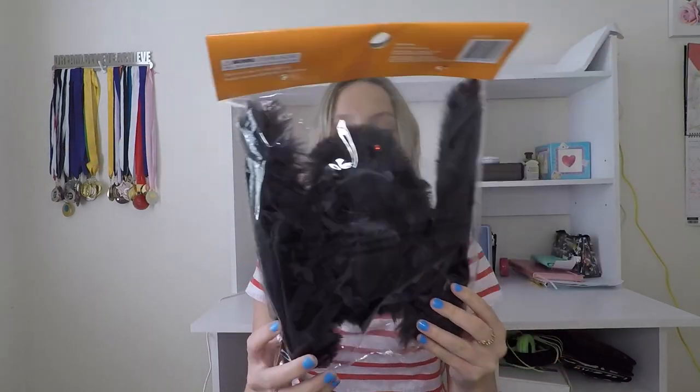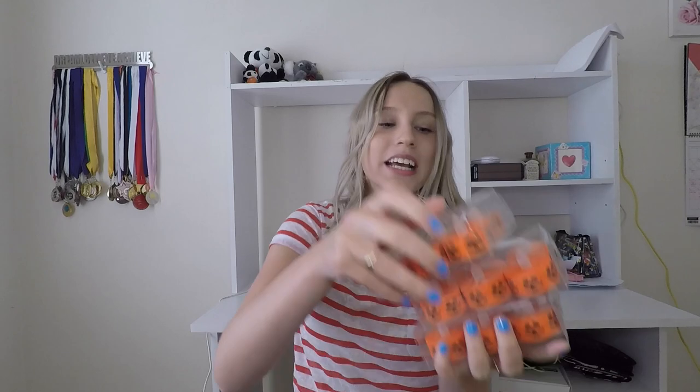I also got this giant spider with beady red eyes staring into your soul — hopefully it's big and scary and not just cute. This was three dollars. I also got a six-pack of electric tea light candles, battery operated — four dollars. Candles are scary and I'm just going to use them to scare people.